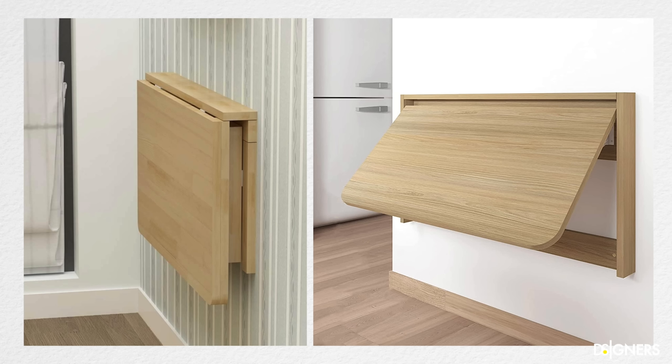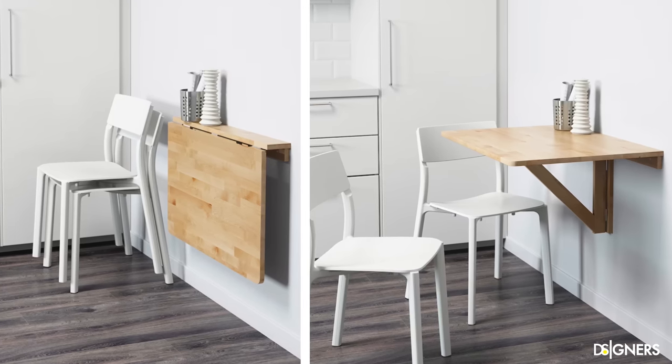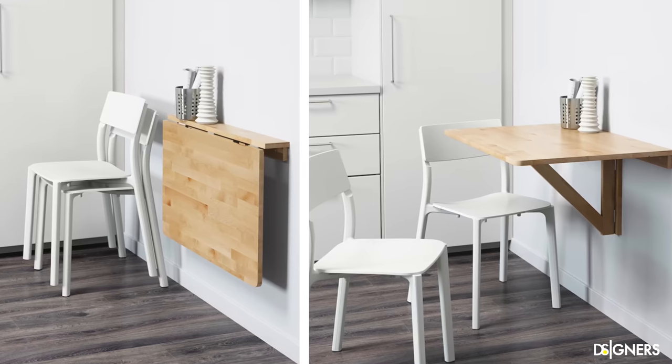An additional element that can be very versatile and functional in a small kitchen is a floating table that you can open and close depending on your needs. This is a multifunctional element that allows you to sit or prepare food, have company while cooking, serve as a work area, or even use it as a dining table for informal occasions. In small spaces, it's essential to use the walls and vertical space.